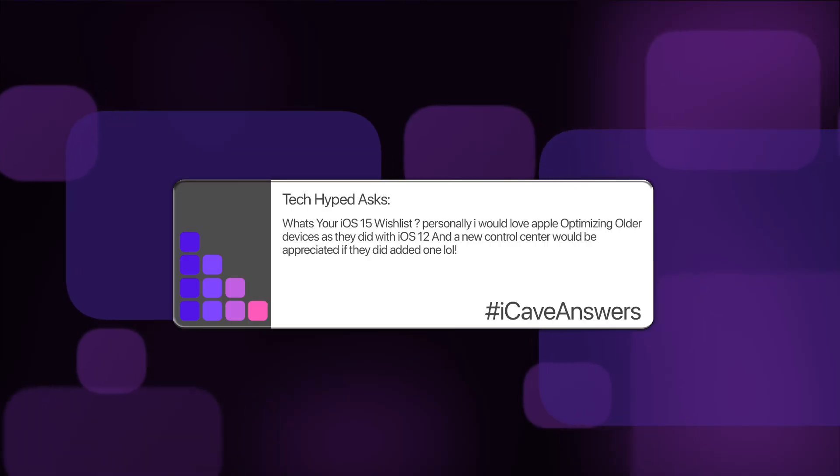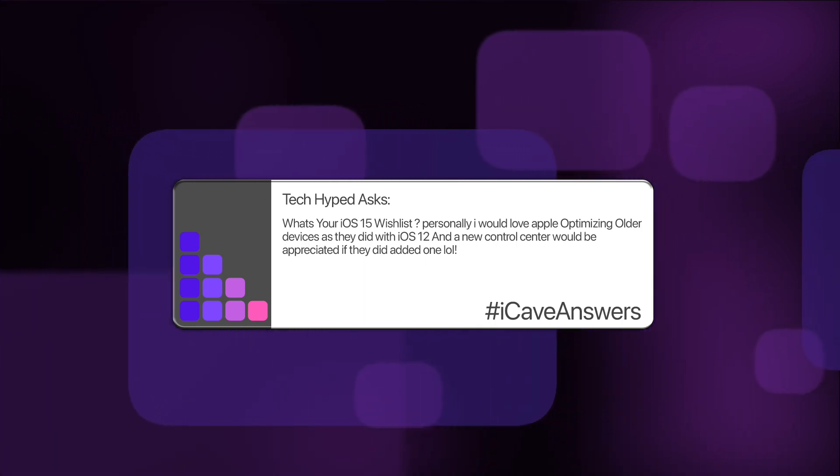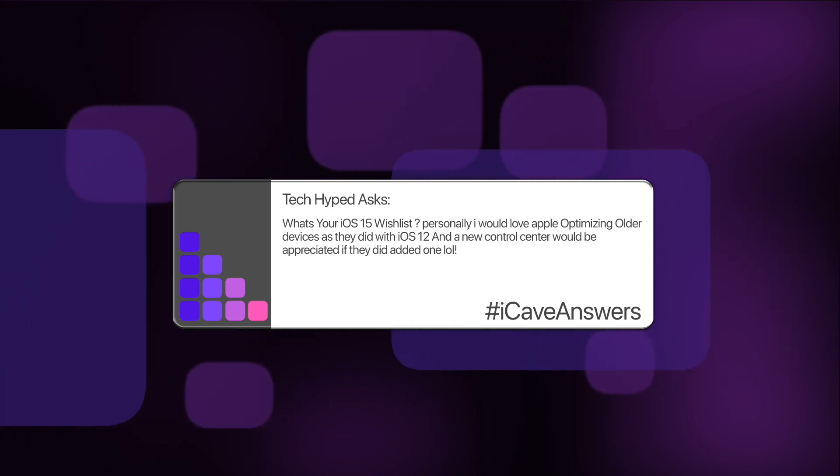Now into iCave Answers. Tech Hyped asks: what's your iOS 15 wishlist? Personally, I would love Apple optimizing older devices as they did with iOS 12, and a new control center would be appreciated. We've got a special event coming up next week, and then once that's out of the way we'll start talking more about WWDC stuff. The biggest things I think we're going to see: yes, probably some optimization of running speeds and bug fixes as usual, but to be completely honest, iOS 14 seems to have run pretty well on pretty much everything. However, I do think we're going to get a slight visual overhaul.